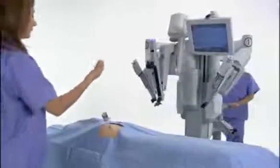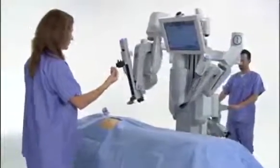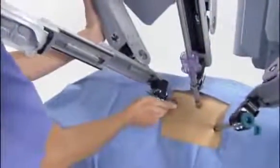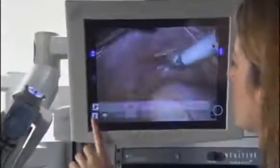DaVinci S provides fast, foolproof setup, including a motorized patient cart for simplified docking, simple click-lock cannulas, rapid instrument exchange, and an intuitive touch screen interface.